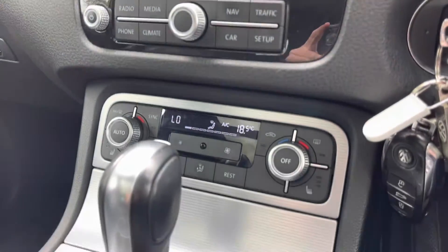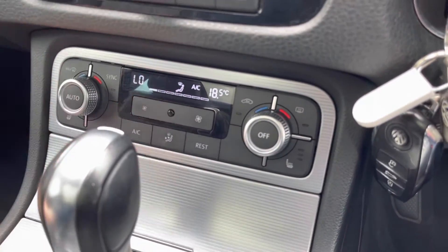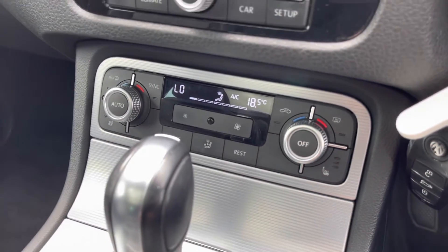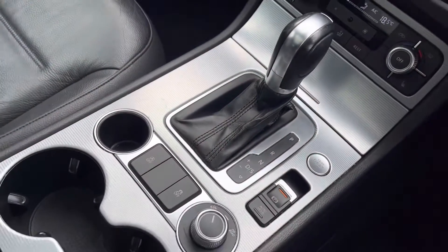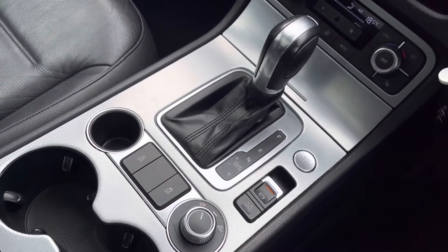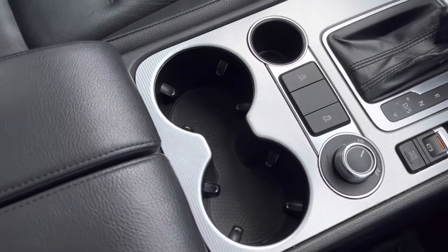Moving down now, you do have your dual climate controls — this allows the driver and the passengers to set different temperatures to one another for maximum comfort. You also have your heated seat option, which is a brilliant feature especially on those cold British winter mornings. Below that you have your DSG automatic gearbox, your electric handbrake, and your two integrated cup holders with a handy armrest that can also be used as storage.